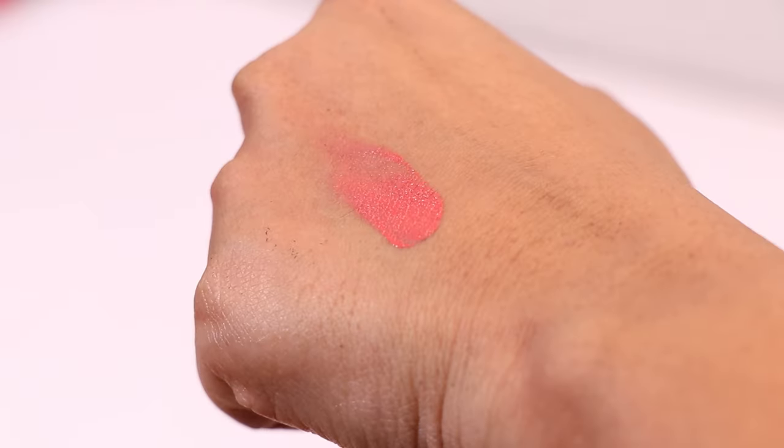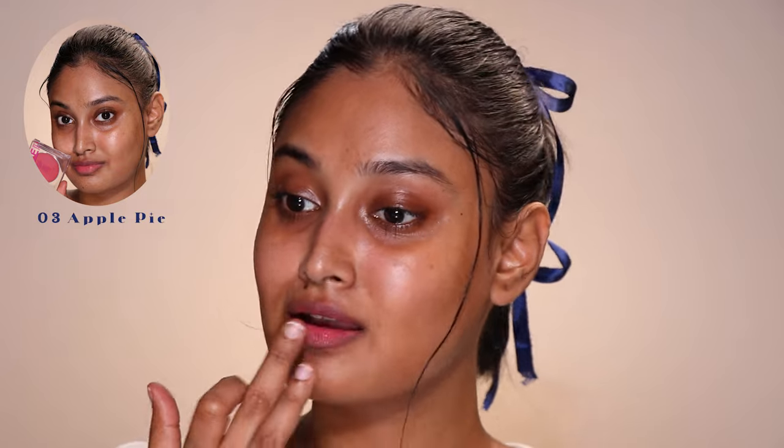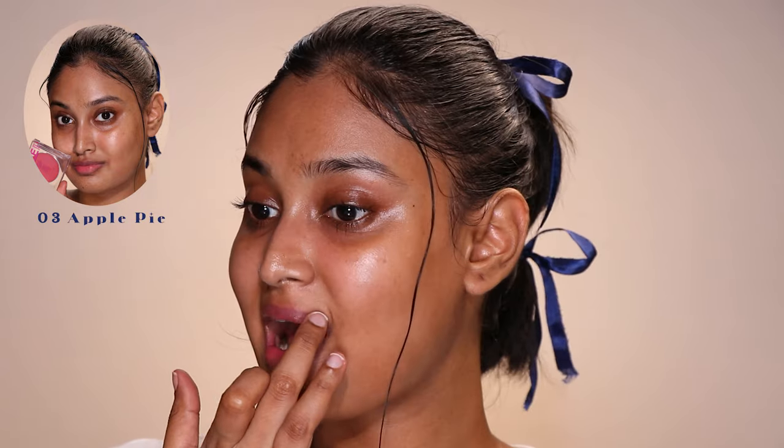I have another shade — 03 Apple Pie, which is a coral pink shade. With colors like Apple Pie I would never apply it all over my lips like a lipstick since it's way too bright for my skin tone. I only apply it on the inner parts of my lips and blend it out, letting the natural pigmentation act like a lip liner. In terms of a lip tint I would choose Brown Pie, but for a cheek tint I totally prefer Apple Pie. Both leave a faint tint on the lips when removed.